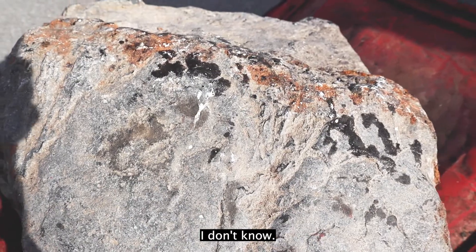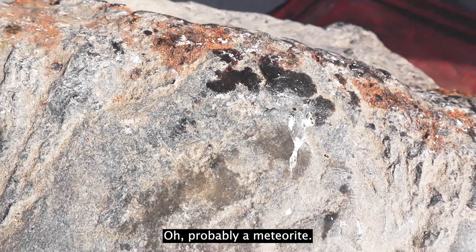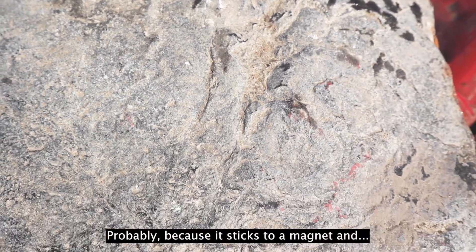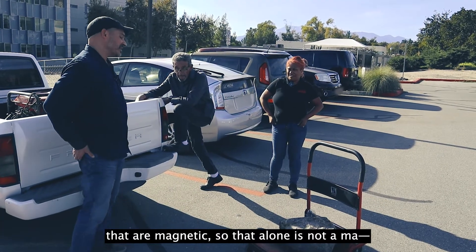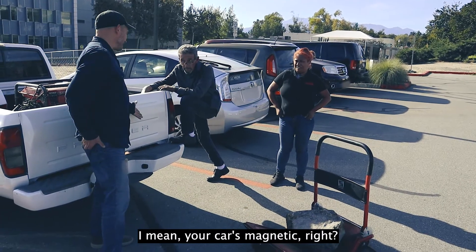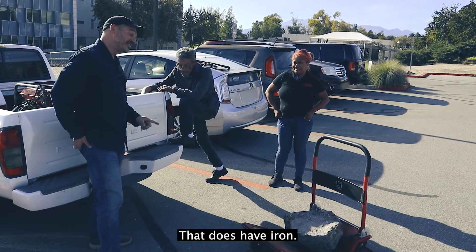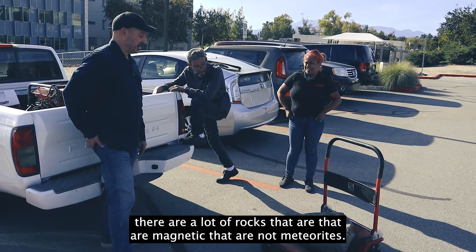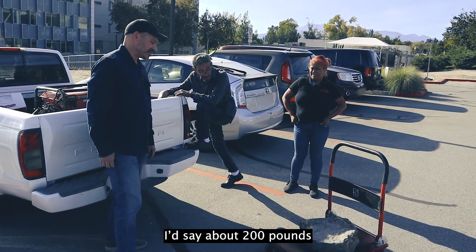So what do you think it is? I don't know. You have an idea. Probably a meteorite. You think it's a meteorite? Because it sticks to a magnet. Well, there are a lot of rocks that are magnetic. Your car is magnetic. But it does have iron. There are a lot of rocks that are magnetic that are not meteorites. And it's very, very heavy, right? About 200 pounds, no more. That's pretty heavy.